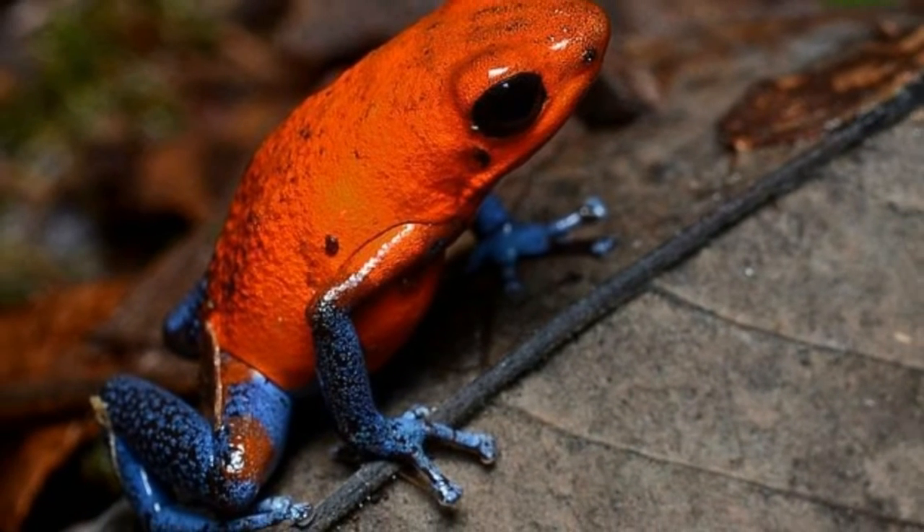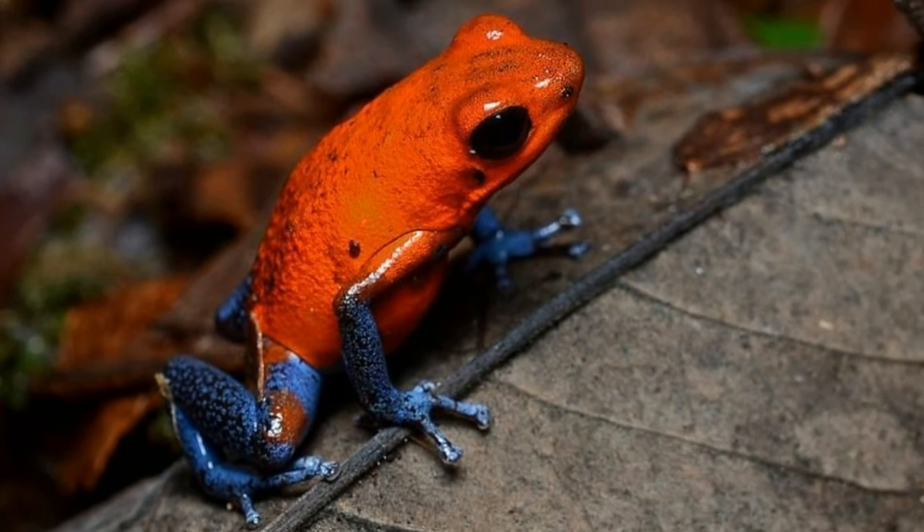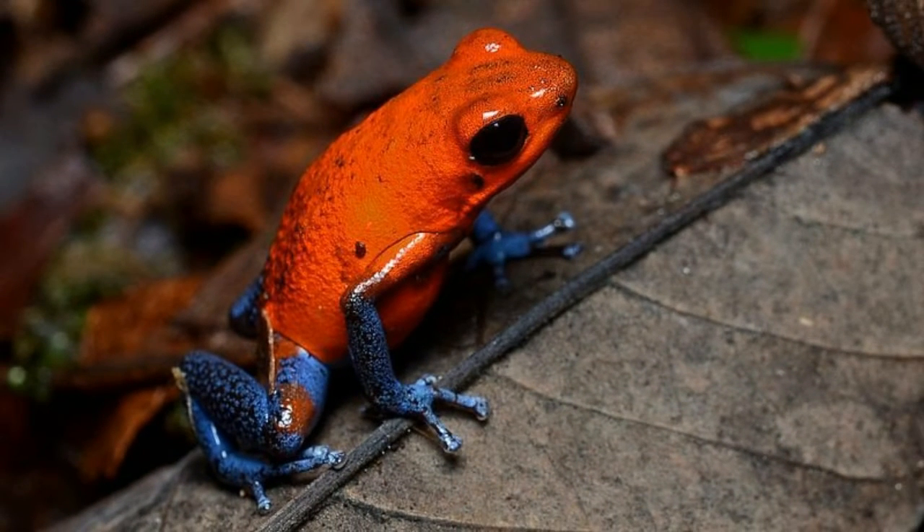The strawberry dart frog derived its name from its bright body color. Here is a brief overview about this poisonous frog. A species of poison dart frog, the strawberry dart frog, Oophaga pumilio, is brightly colored and poisonous. The native Americans used the toxic secretions on these frogs to poison their blow darts, and the name dart frog is derived from this practice.